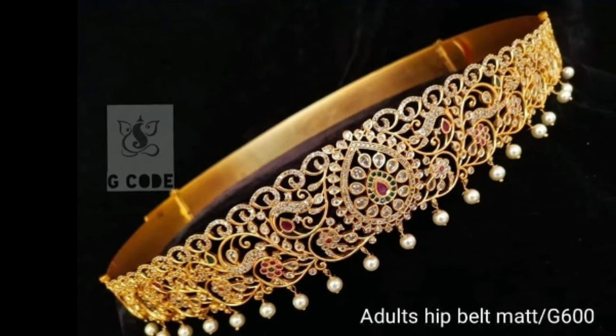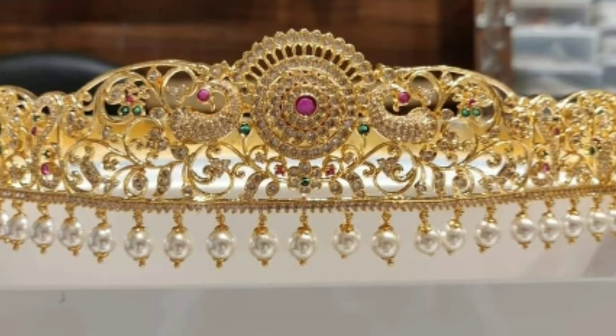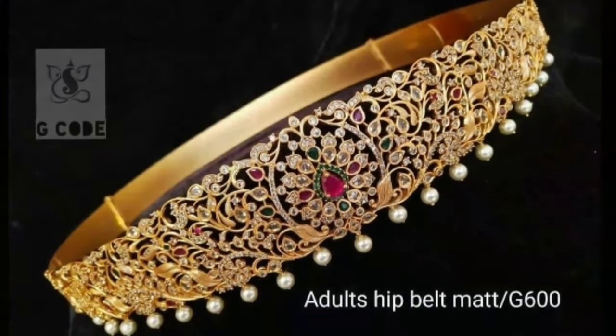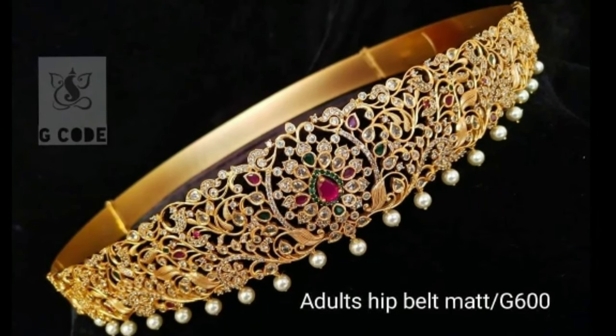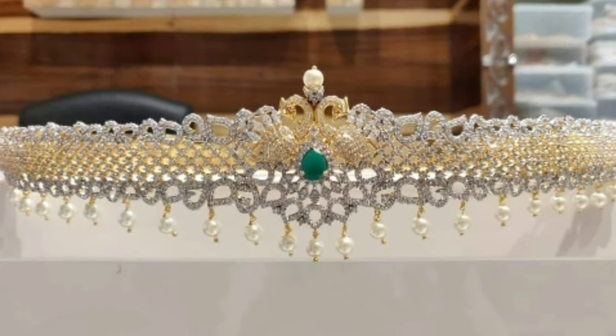Lakshmi Kasu vadanum is also a 22k gold waist belt adorned with pearls. There is also an antique design kundan vadanum in 22k, which consists of a gold vadanum adorned with bulky diamonds, emeralds and pearls.